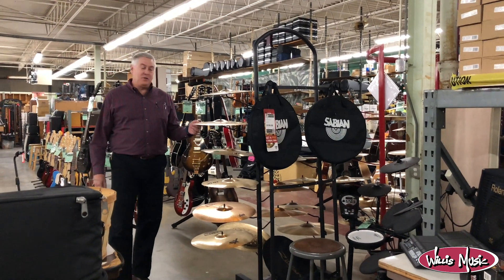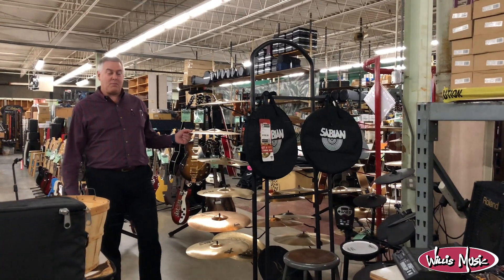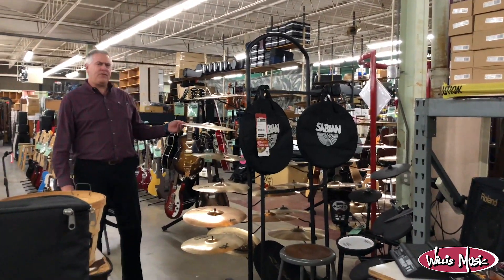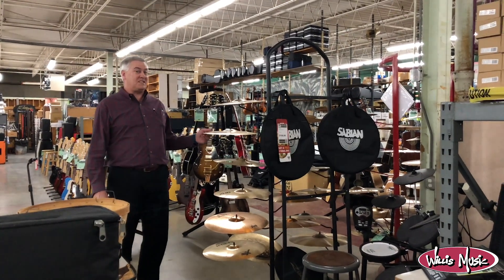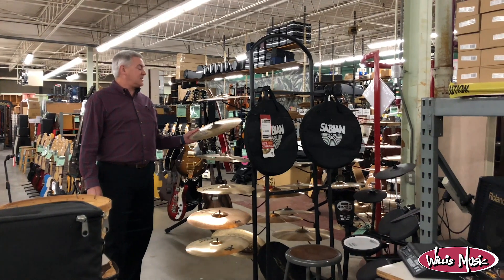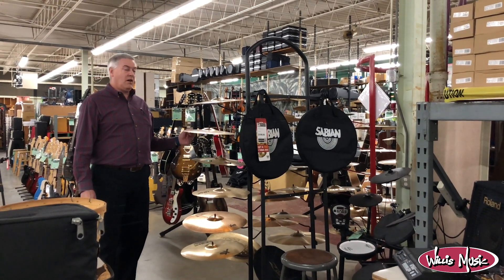Hey, this is Paul Finke coming at you again from our warehouse sale setup with a couple of buyer special deals. I've got about 30-35 Sabian symbols all at 60% off. Just for an idea, an AAX 16-inch explosion — $142.